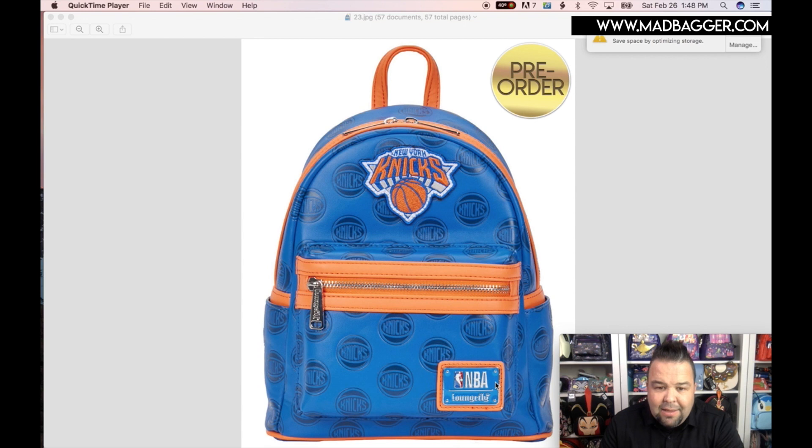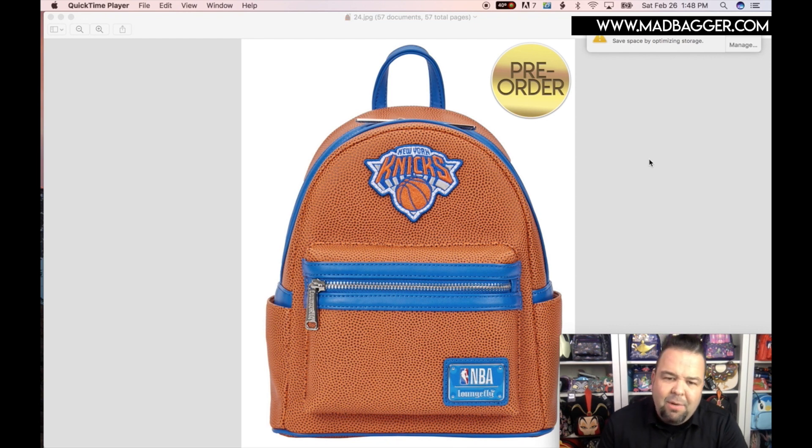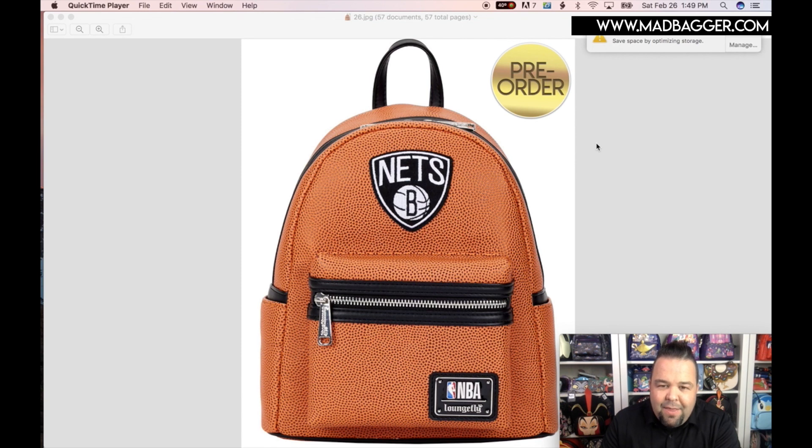The backside of the Celtics leads us to New York Knicks — this one is cool. You've got the New York Knicks logo up front, NBA Loungefly badge, in orange and blue. This is the embossed print. I feel like people lean more towards the embossed ones because you get the team colors, but the basketball texture is incredible — it almost feels like they took a real basketball and made the bag. The Brooklyn Nets in black and white — I love their colors. You've got the Nets logo and NBA Loungefly enamel badge, and the backside in black and white also gets the basketball texture mini backpack.